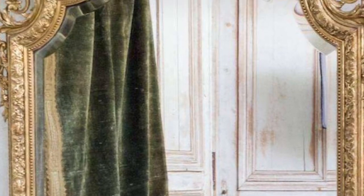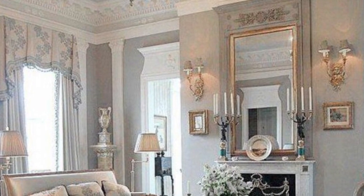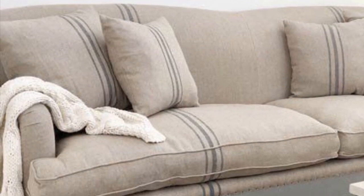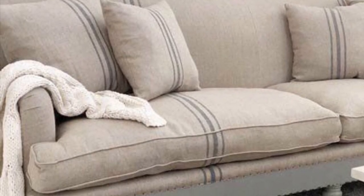Shuttered windows, armoires, floor-to-ceiling ornate mirrors, and of course chandeliers. Large faded rugs in muted palettes can be layered over tiled or wooden floors.